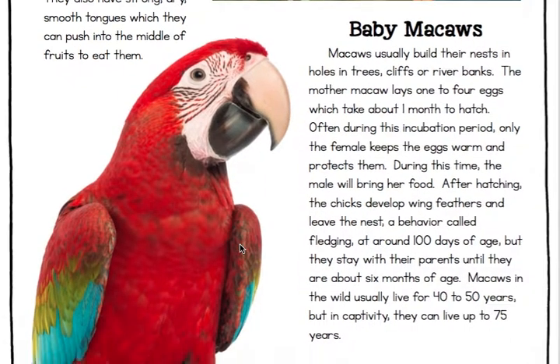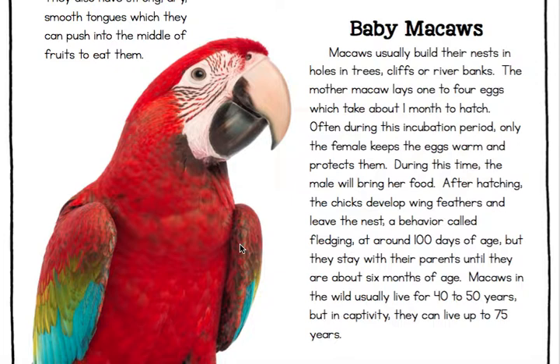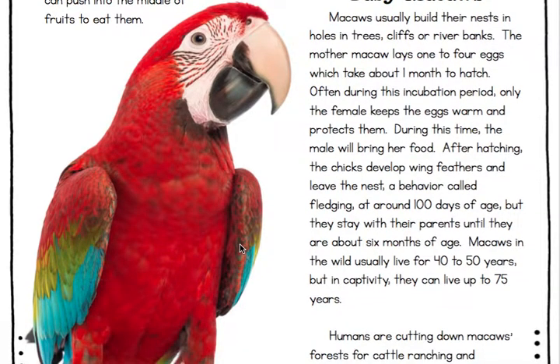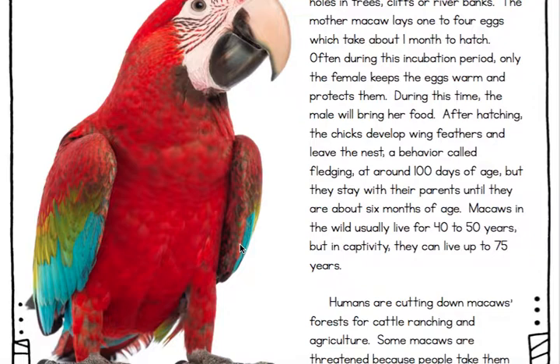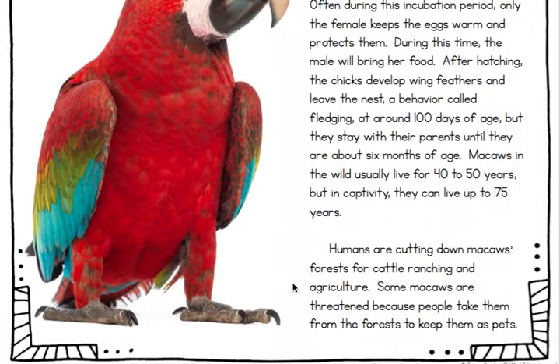Baby macaws. Macaws usually build their nests in holes in trees, cliffs, or riverbanks. The mother macaw lays one to four eggs, which take about one month to hatch. Often during this incubation period, only the female keeps the eggs warm and protects them, while the male will bring her food. After hatching, the chicks develop wing feathers and leave the nest — a behavior called fledging — at around 100 days of age, but they stay with their parents until they are about six months of age. Macaws in the wild usually live for 40 to 50 years, but in captivity they can live up to 75 years. Humans are cutting down macaws' forests for cattle ranching and agriculture, and some macaws are threatened because people take them from the forest to keep them as pets.